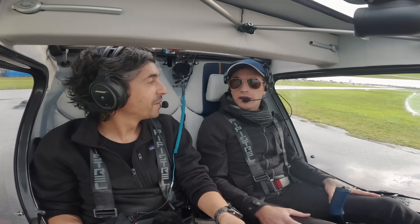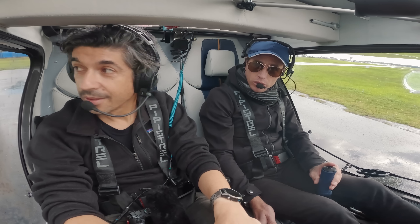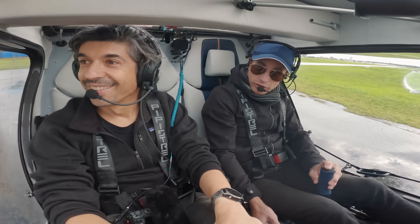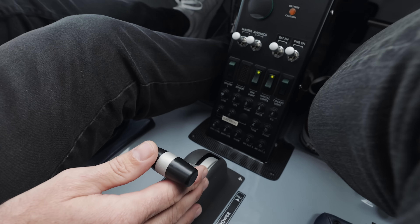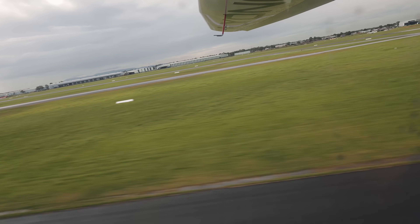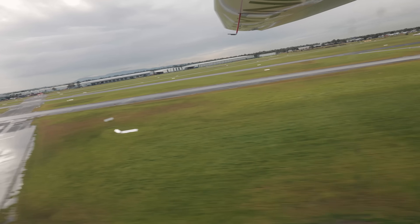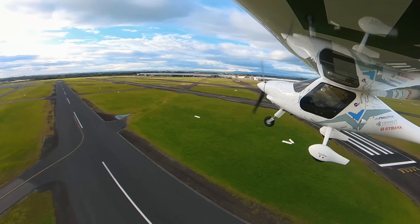Electro 2091, clear for takeoff. Takeoff configuration, one stage of flap. Full power. And climb out of here. Off we go. The performance is amazing in this thing — that's a quick takeoff roll. We've got huge wings and the equivalent of a 100hp motor. We're very light, probably only at about 540-550 kilos here with our weight today.